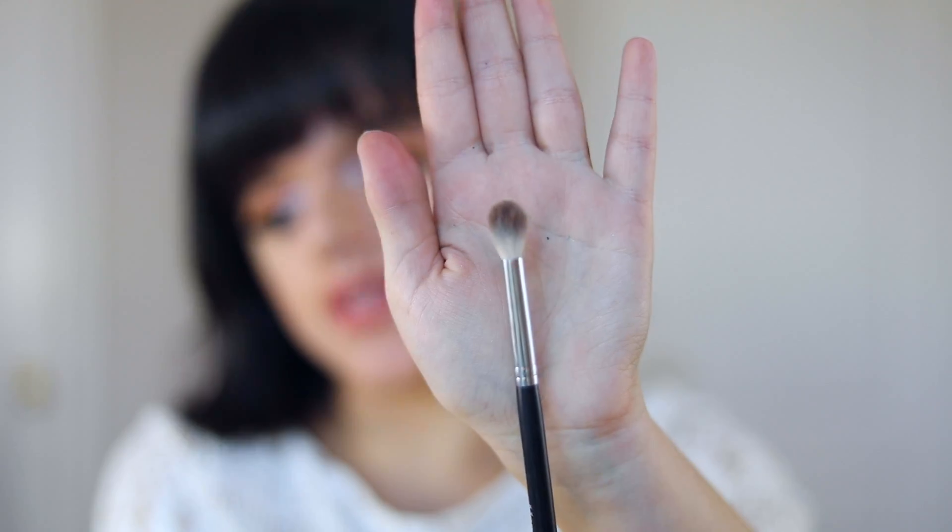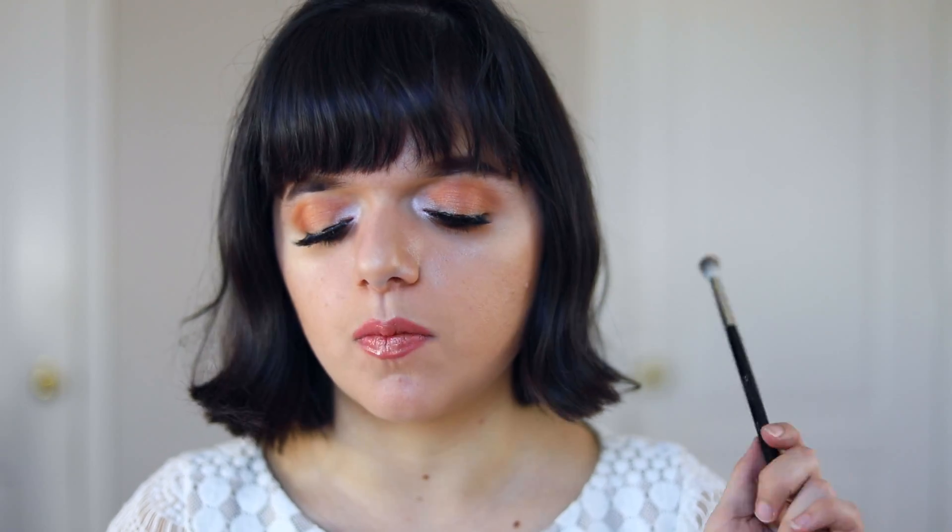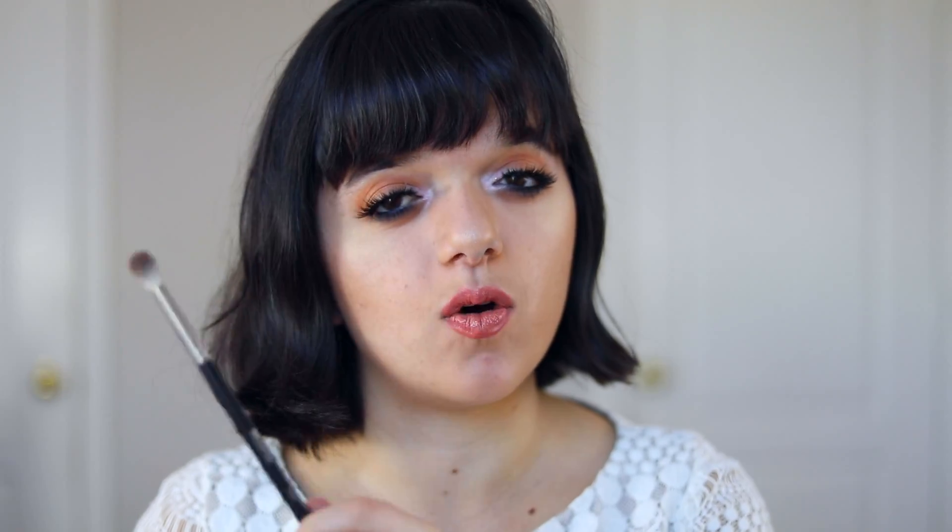Now hitting the home stretch — crease and blending brushes. First is the Morphe M441, which is a bit fatter with more bristles packed in and a rounded top that makes it very easy to blend out my crease efficiently. I use it almost every single day — it's one of my all-time favorite crease brushes. Whenever I want to apply a wash of color to my crease or eyelid I go for this brush because it's dense enough to give pigment but fluffy enough to make blending really easy.